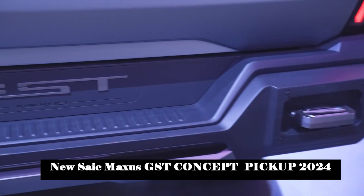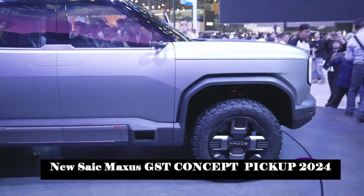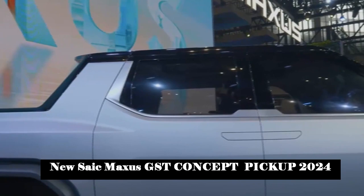The GST concept pickup can serve in the city as well as crossing thousands of kilometers of land. Its core power comes from a distributed electric drive system consisting of four independent high-performance motors, providing a superpower of 1,000 horsepower and a peak torque output of 14,000 Nm.